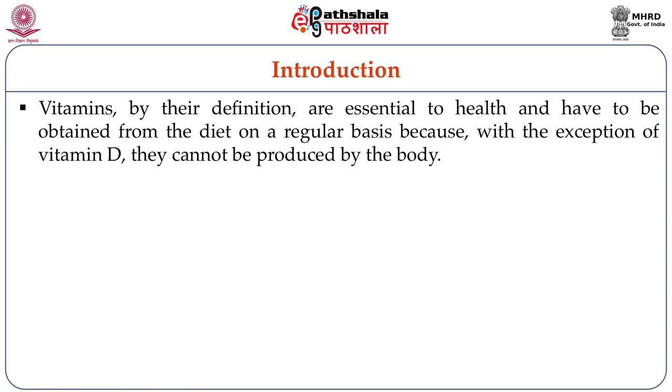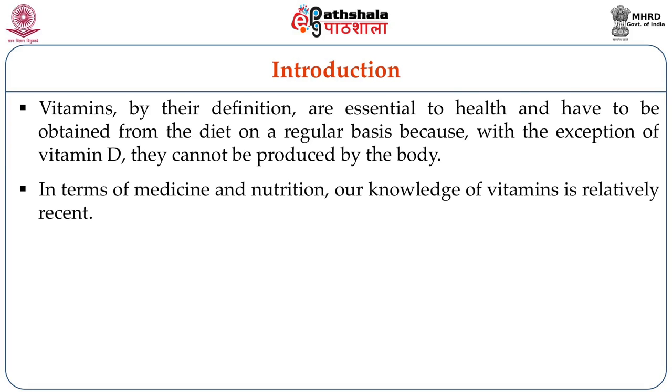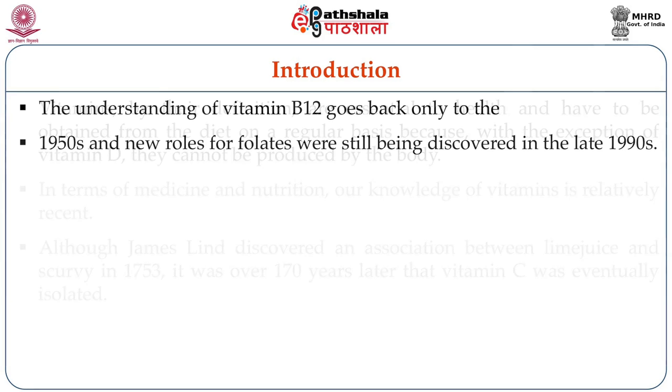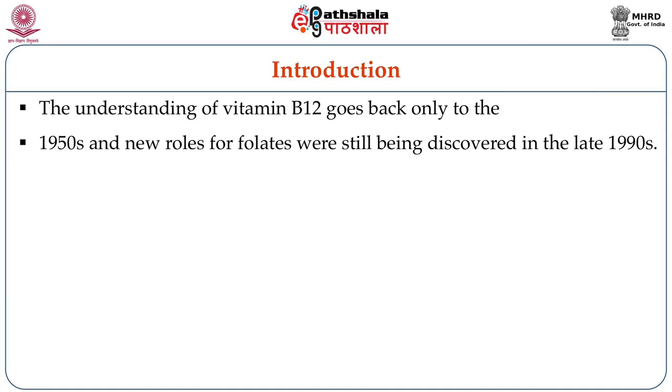Vitamins by their definition are essential to health and they have to be obtained from the food which we consume on a regular basis, except for vitamin D which is obtained only by exposing ourselves to sunlight. Our knowledge of vitamins is relatively recent — although James Lind discovered an association between lime juice and scurvy in 1753, it was over 170 years later that vitamin C was eventually isolated. The understanding of vitamin B12 goes back to only the 1950s and new roles for folate were still being discovered in the late 1990s.